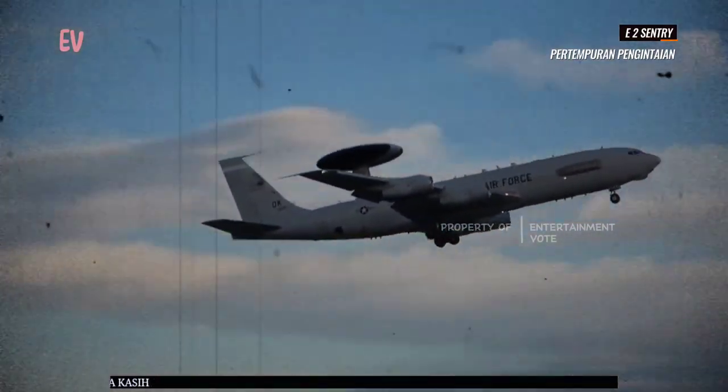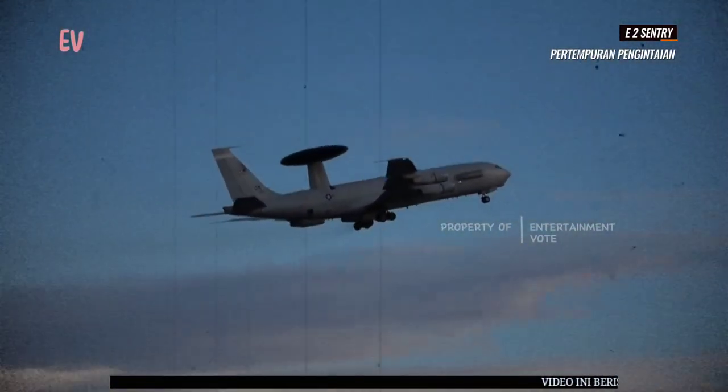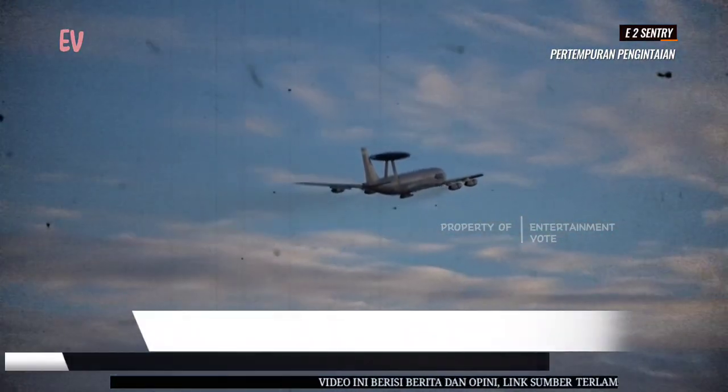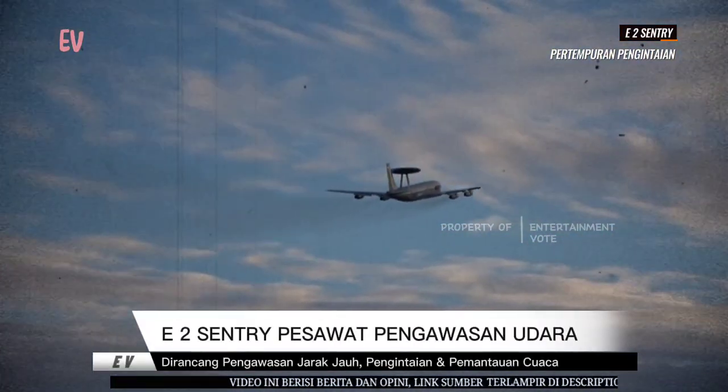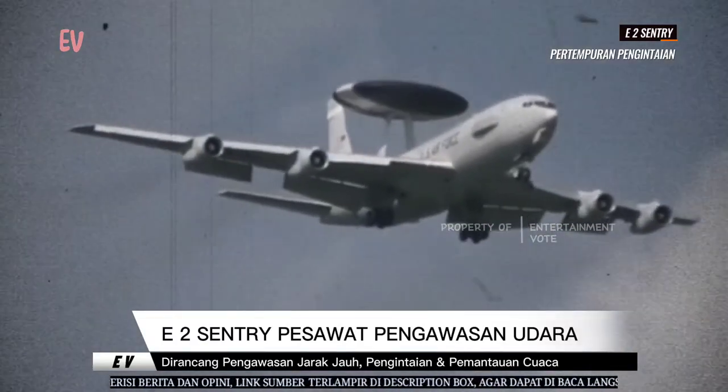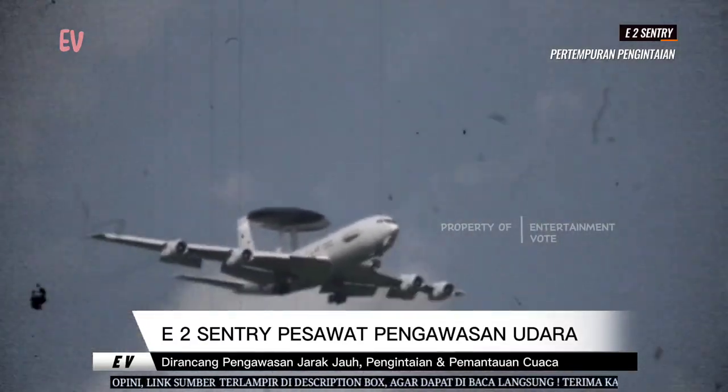E-2 juga dapat berfungsi sebagai pusat pengendalian pesawat tempur di udara, mengarahkan pesawat-pesawat tempur untuk menangani ancaman udara. E-2 Sentry adalah pesawat kunci dalam kapal induk dan operasi kelompok tugas laut angkatan laut Amerika Serikat.